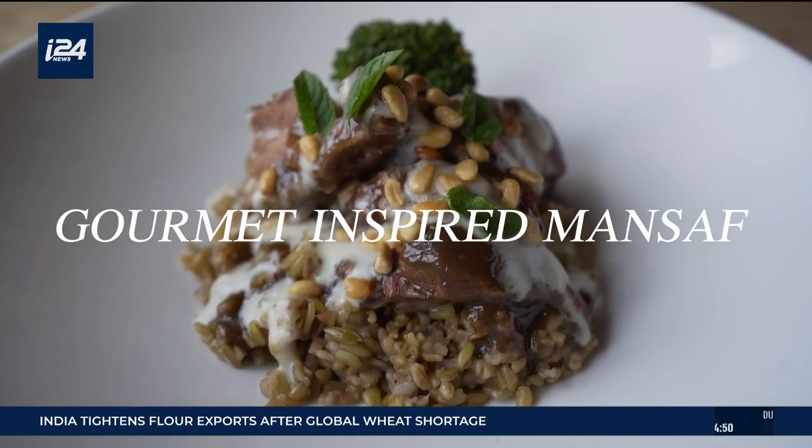Today, I'm making a gourmet variation of mansaf, an Arab dish made of lamb, rice, and yogurt.